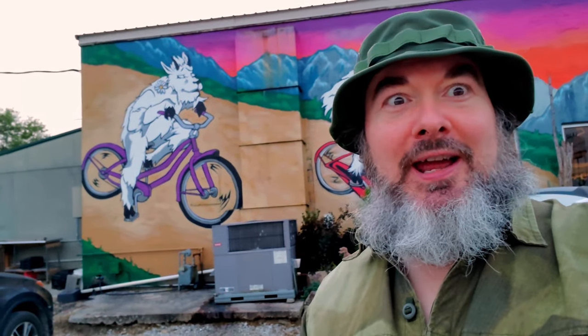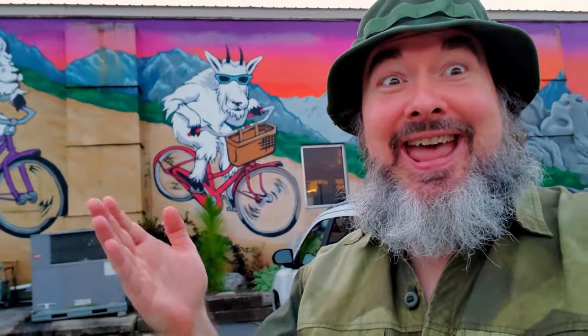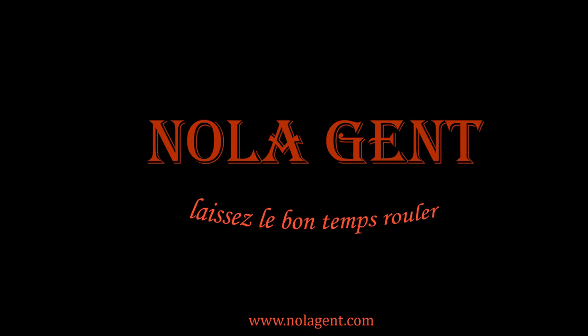Nolajent here in Monteagle, Tennessee at the Mountain Goat Market! Welcome to Nolajent. Let the good times roll.